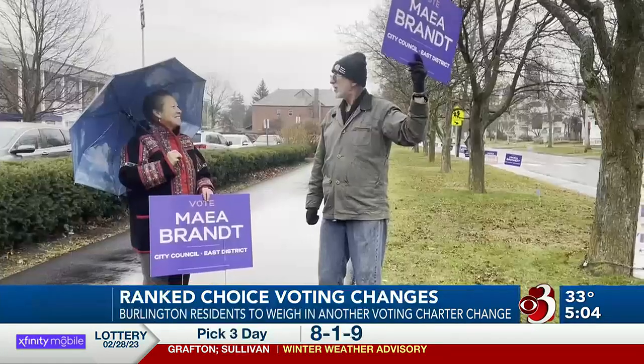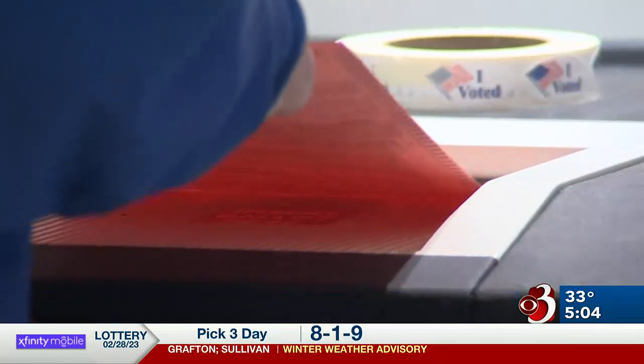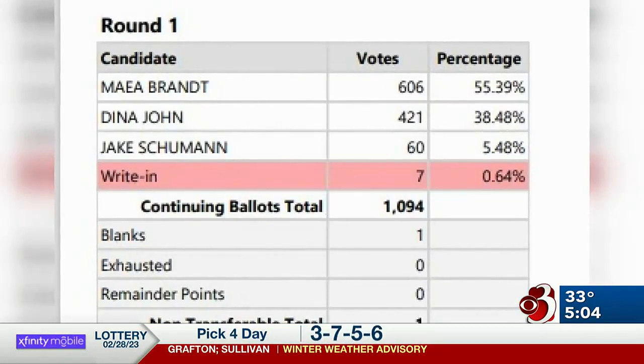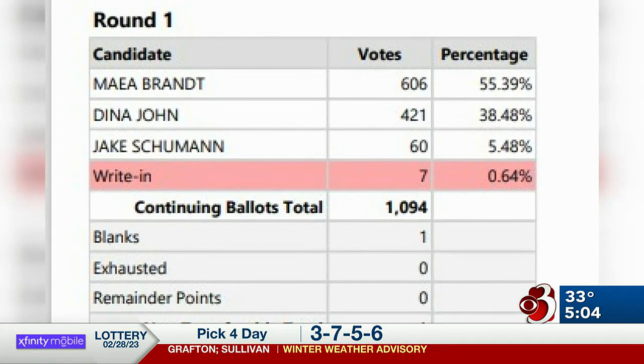Democrat Maya Brandt received more than 50% of the original vote, so she was declared the winner. However, election officials still go through the process of candidate elimination. After the first round, they eliminated the write-in candidate — the line in red — because it had the least number of votes.